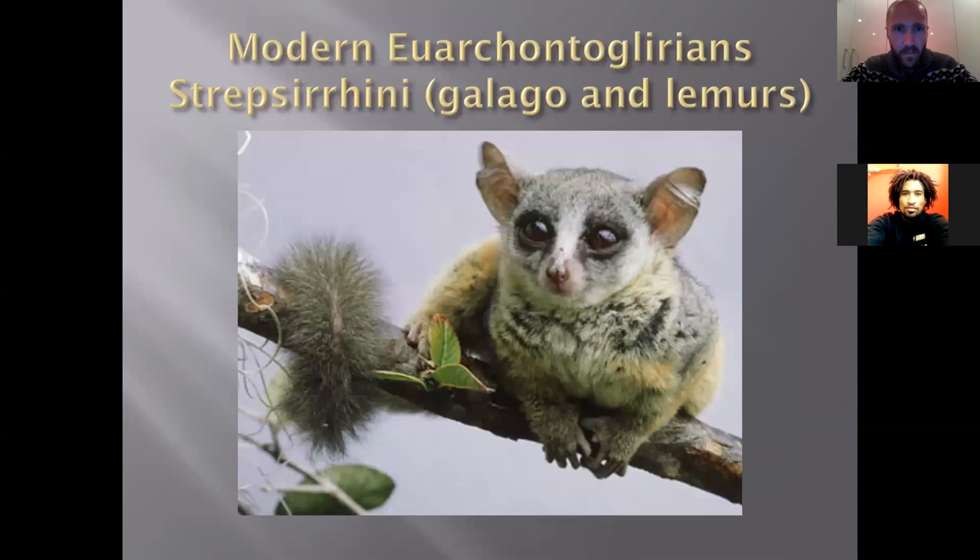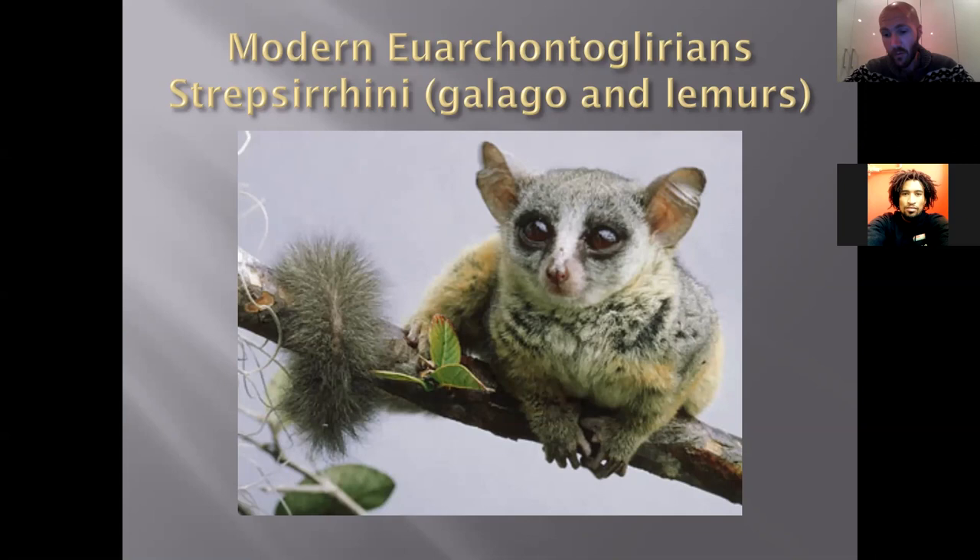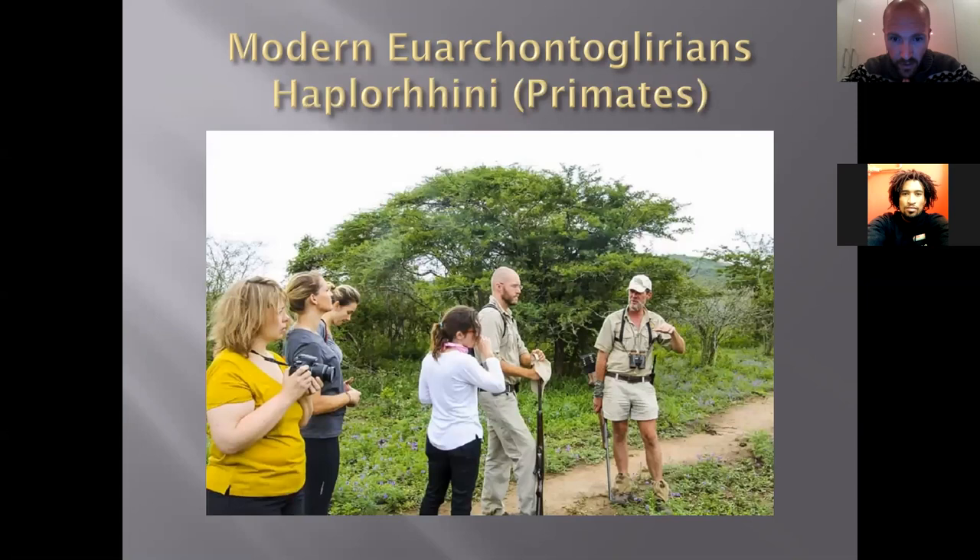The primate groups include the Strepsirrhini — galagos and lemurs, the majority found in Madagascar but galagos also in Africa — which are very primitive primates. The Haplorhini are the more advanced primates, including monkeys, baboons, chimpanzees, gorillas, and humans. So we are all Haplorhini — advanced primates.